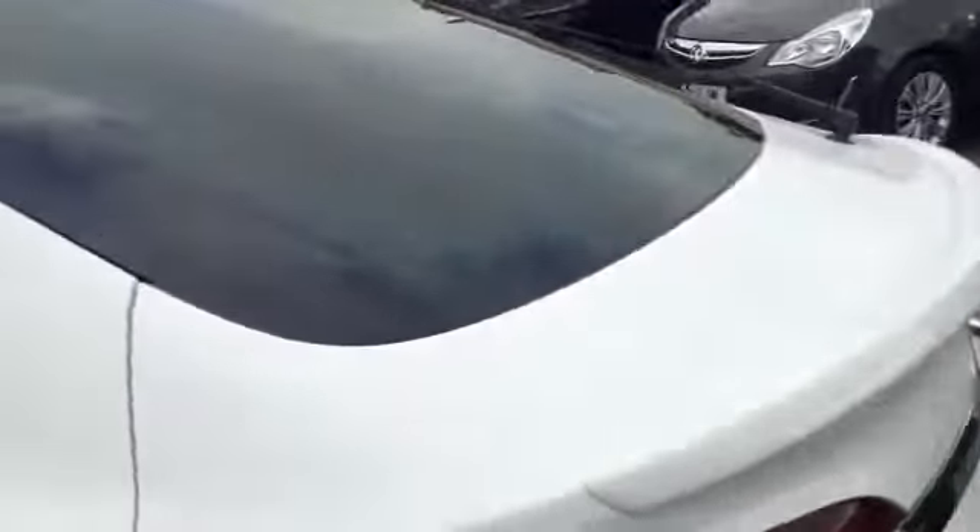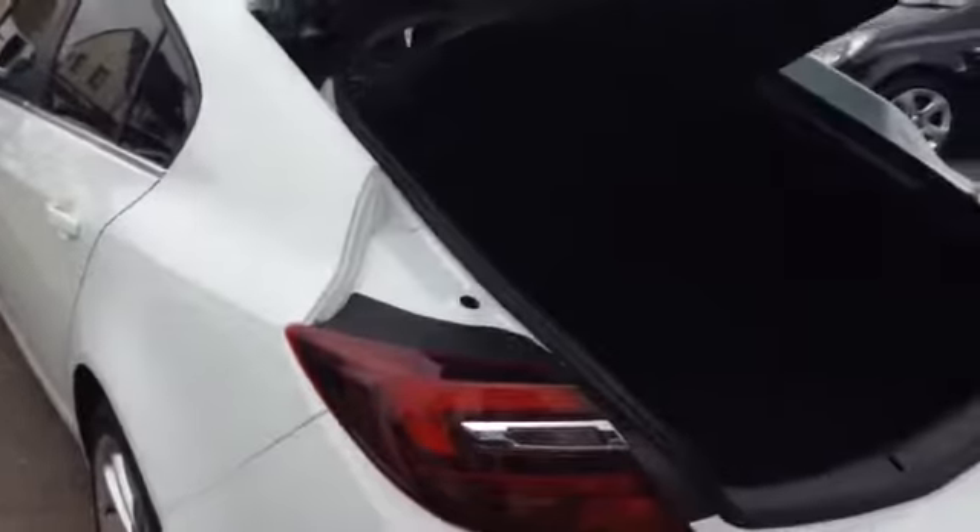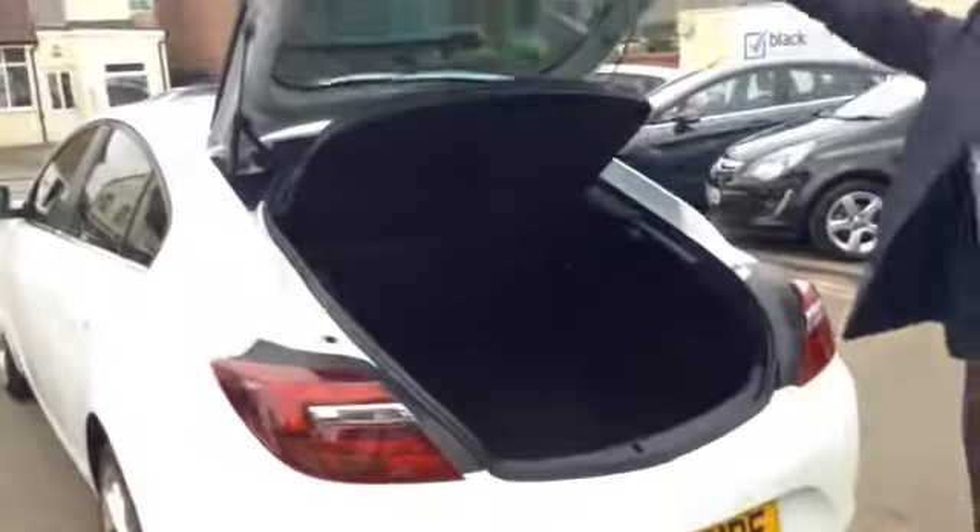Great space is aplenty on the Insignia. Plenty of suitcases, sports equipment — easily get a couple of sets of golf clubs in there. And it's a 60-40 split rear seat as well, if you need to do a big trip to the tip or take the kids to university.